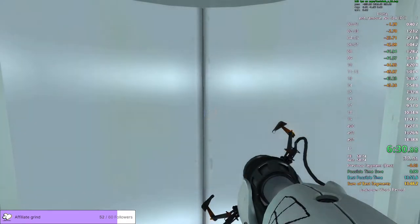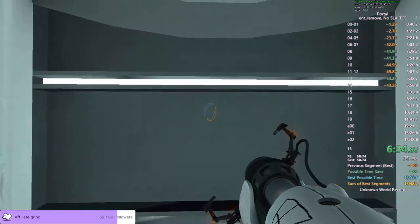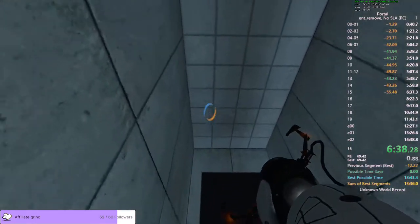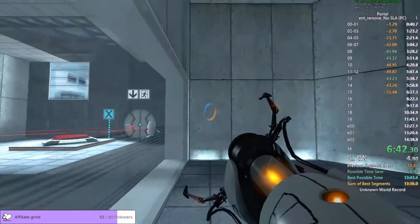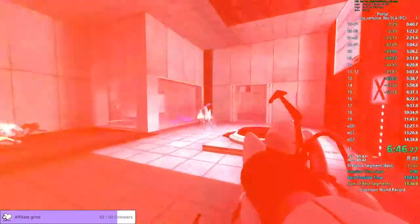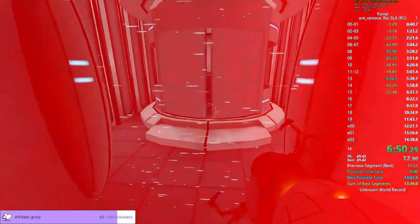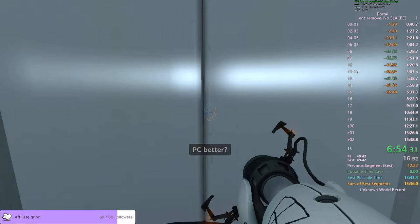Oh wow, that was my personal best. Let's go! 16. I lost a lot of time. The appropriate chamber for this testing sequence is currently unavailable. It has been replaced with a live fire course designed for military androids. The enrichment center apologizes for the inconvenience and wishes you the best of luck.